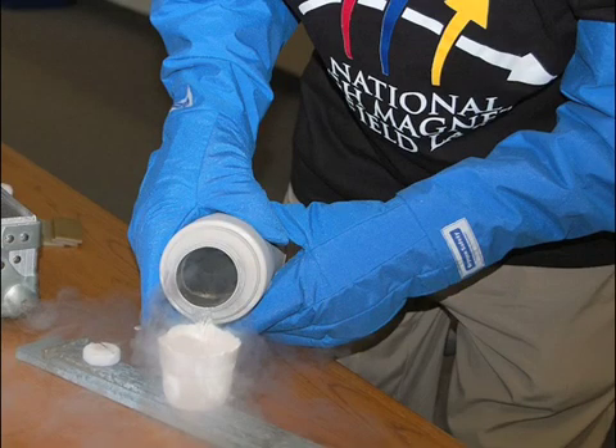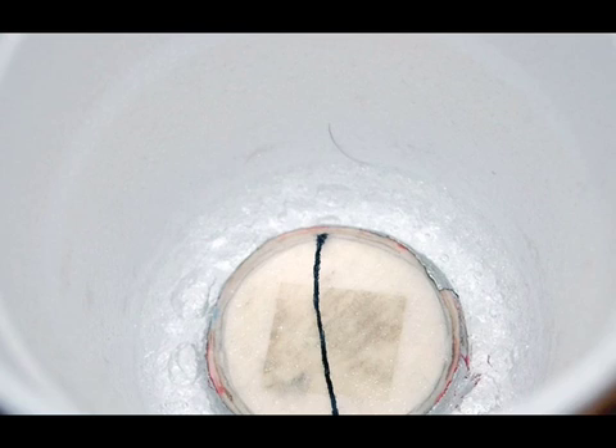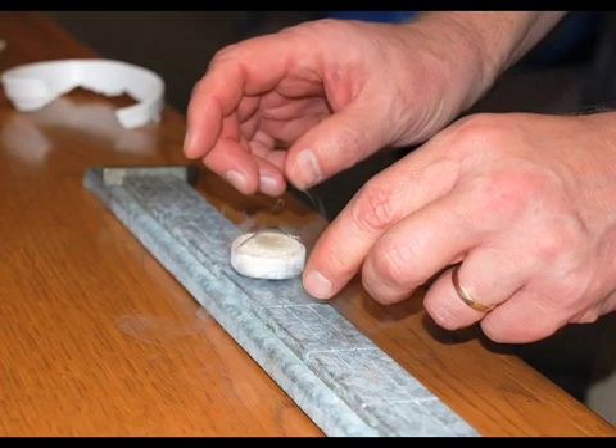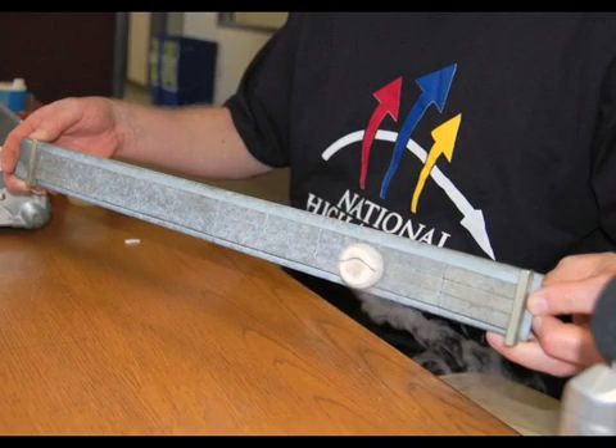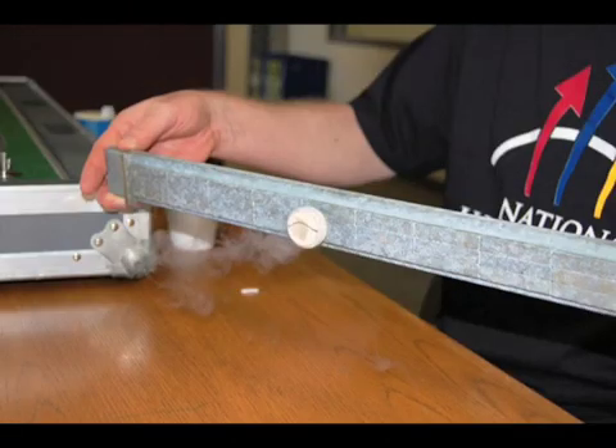As we cool the superconductor on the track, it becomes magnetized in a pattern like the track itself. Areas of the superconductor above the track's north poles become north poles, and the portion above the track's south poles become south poles. As a result, not only does the cooled superconductor float above the track, it is also fixed in this position and isn't easily dislodged. The various magnetic regions of the track interact with the magnetized regions of the superconducting puck and hold it firmly in place. This is called magnetic flux trapping. The superconductor is still expelling the field of the magnetic track, but it is also trapped within the track's field, which is why it will travel back and forth without falling off.